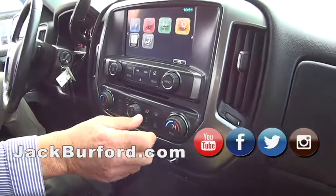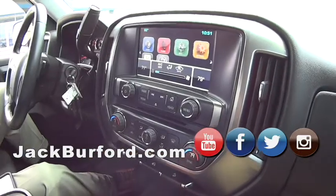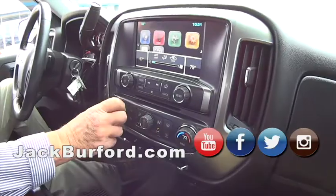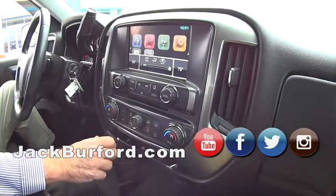It has dual heating and cooling zones. So if the passenger wants to be at 79 degrees and you want to be at 66 — happy wife, happy life.